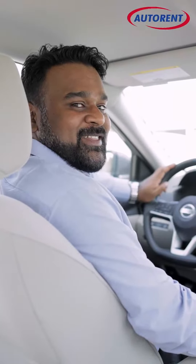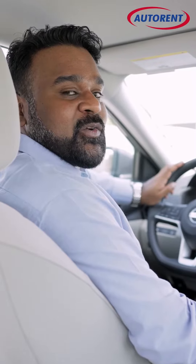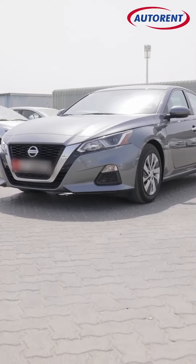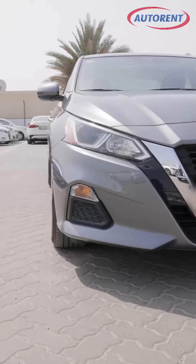So if you are looking at renting the all-new Nissan Altima 2023 model, call us now on 600-54-999-3. AutoRate — your reliable mobility partner.